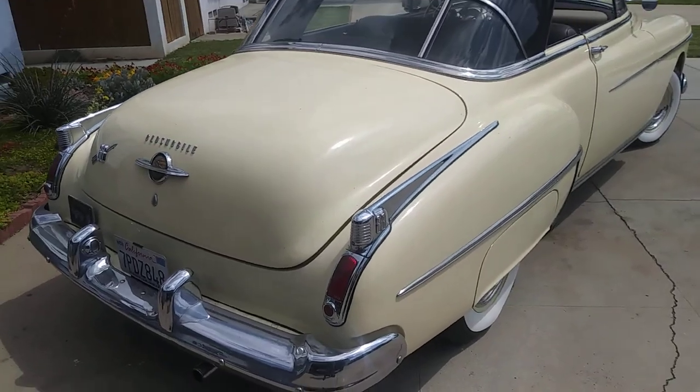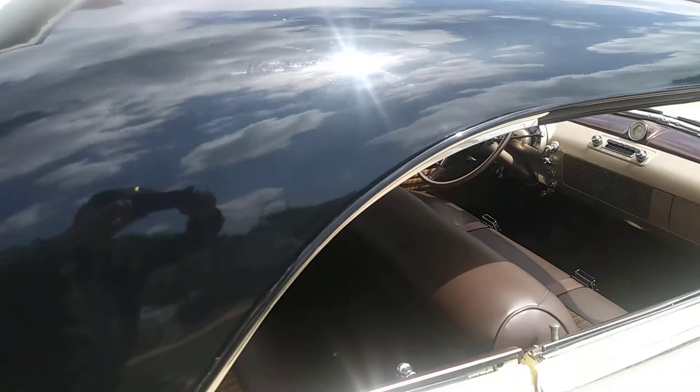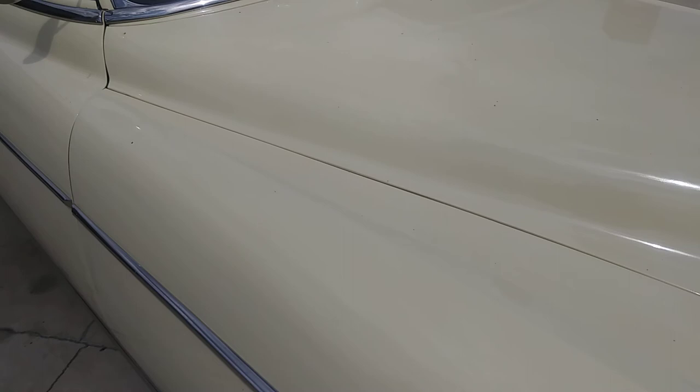Here we are in Orange, California, looking at a 50 Oles. It's got the skirts. All the trim is really beautiful. It's an 88 model. You can see the trim and everything is really nice. It's got dual mirrors and the one-piece windshield, which is nice. It's kind of a soft yellow with the black top painted.